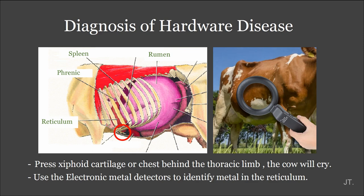The diagnosis of hardware disease: the first way is to use your hand and place it on the xiphoid cartilage or the area just behind the forelimbs, like in this circle. The cow will cry out in pain. Another way is to use electronic metal detectors to identify metal objects in the reticulum.